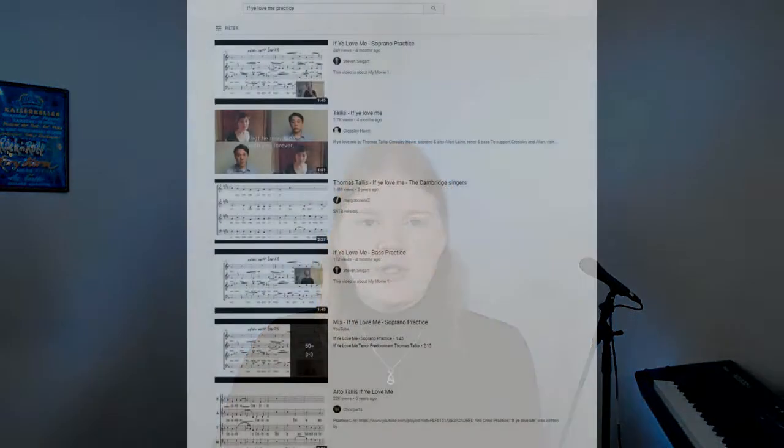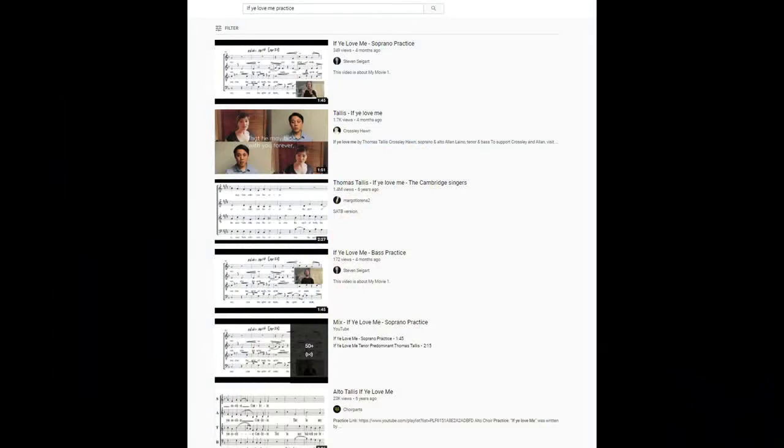You may also find some more specific tools that help you practice your part individually. On YouTube, there are many songs where conductors from all over the world have created isolated part tracks — a soprano part, alto part, tenor or bass part — where they'll be playing your part on piano or singing your part. Sometimes they'll also have them accompanied so that you can hear how your part fits into the big picture.